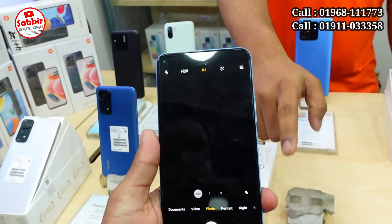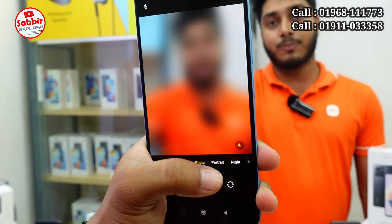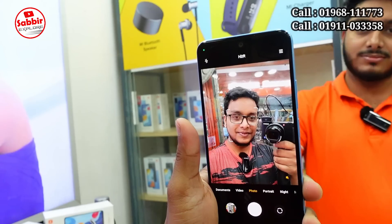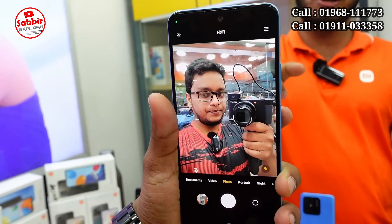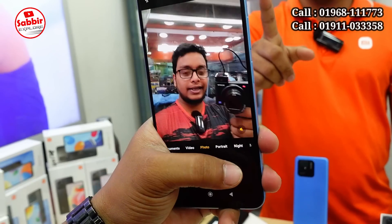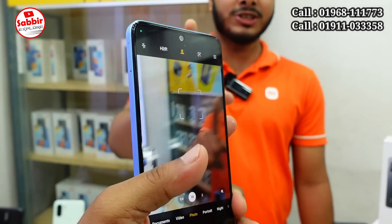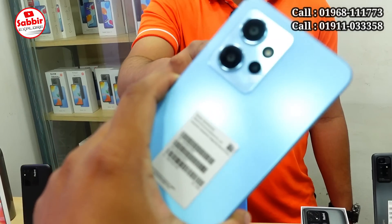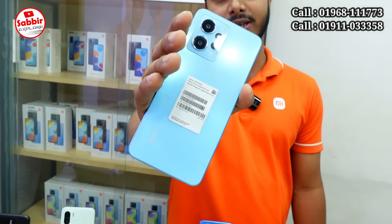For 4GB it is 23,000 BDT and 28,000 BDT officially. It is officially available with AMOLED display. It's the processor and display together. It is Xiaomi quality. The camera is 50MP main camera. We have the 33W fast charger. It does 5MP front camera.